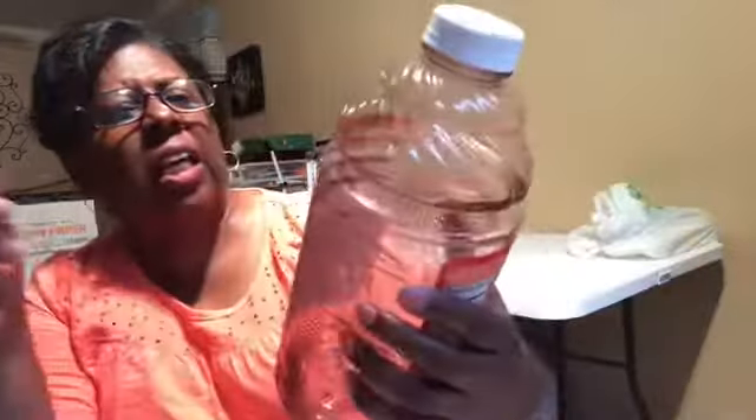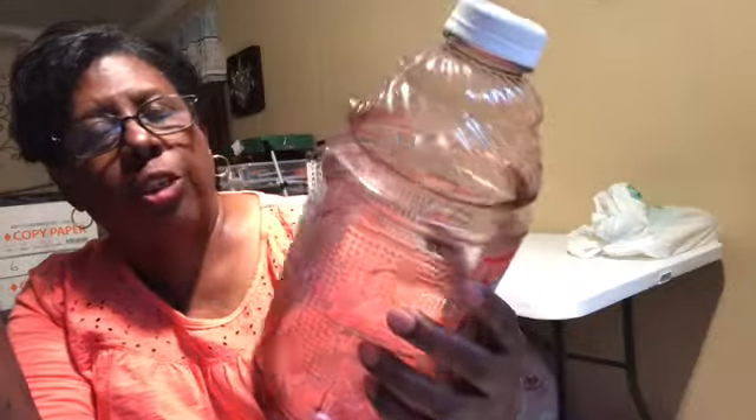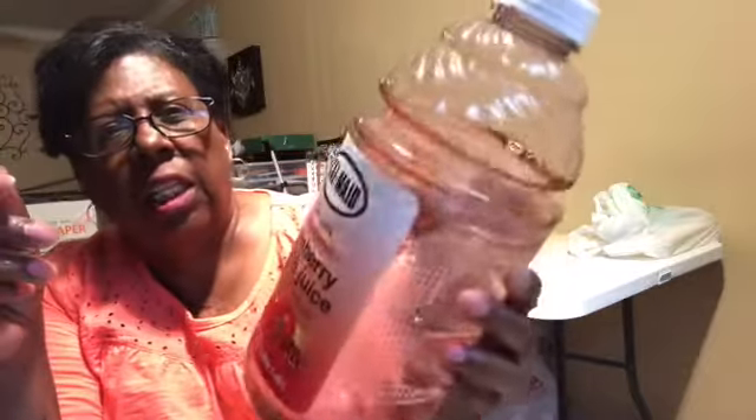Here is a cow-made unsweetened cranberry apple juice from concentrate. It was a little bit thick — you can see by the stuff in the bottle — and I'm not gonna buy that again.